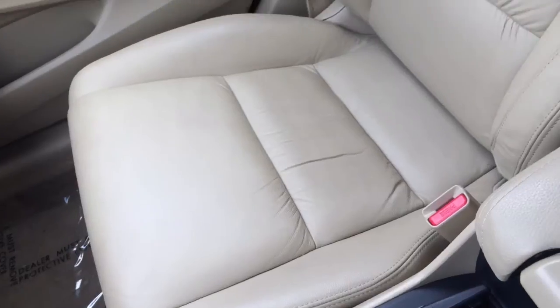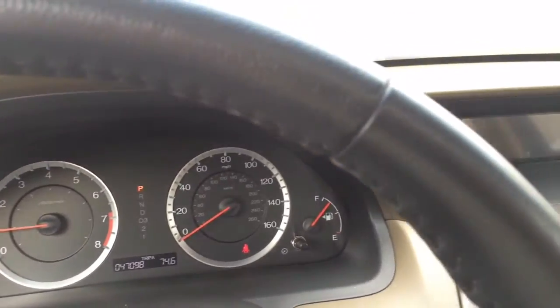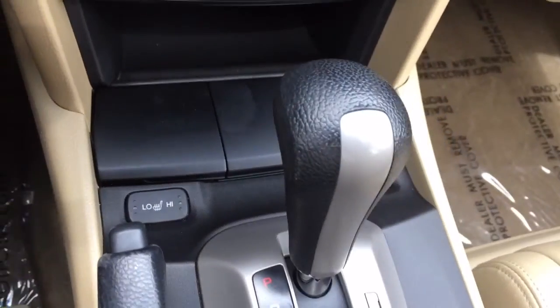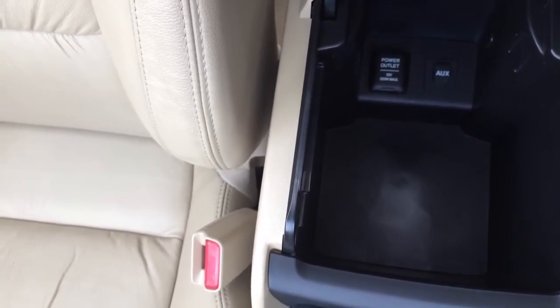Got a back seat — the interior is just absolutely beautiful. It is a non-smoker. You've got HomeLink, a sunroof, 47,098 miles, a nice audio system, dual-zone automatic climate control, AM/FM and XM radio. There are the heated seats.